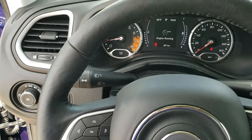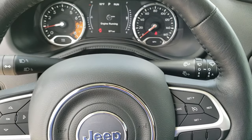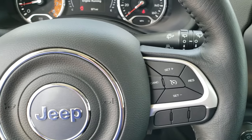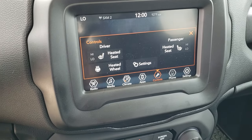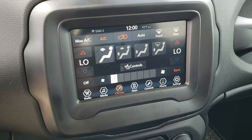Comes with the leather wrapped steering wheel. This is a heated steering wheel as well. Bluetooth audio controls on the left, cruise controls on the right, information center controls on the left as well, and on back are the audio controls. There's your 7 inch radio with AM, FM, and Sirius XM radio capabilities.